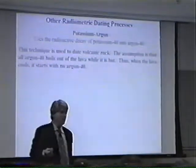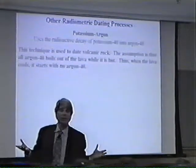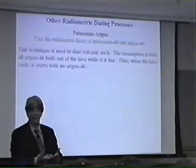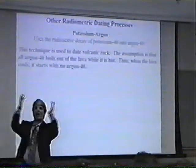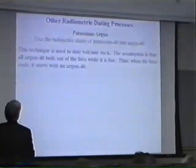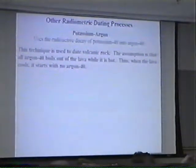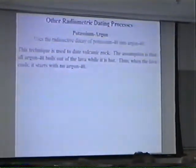Suppose you have a volcano spewing lava out. That lava is very hot. Gases' solubility in liquids goes down significantly with increasing temperature. So the argument is, while the lava is hot, all the argon-40 boils out of it. So when the lava rock freezes and hardens, it should have no argon-40 because everything boiled out. These rocks then start with no argon-40, and any argon-40 that comes in ought to be the result of radioactive decay. Since we know the rate, we can therefore measure how old the rock is.